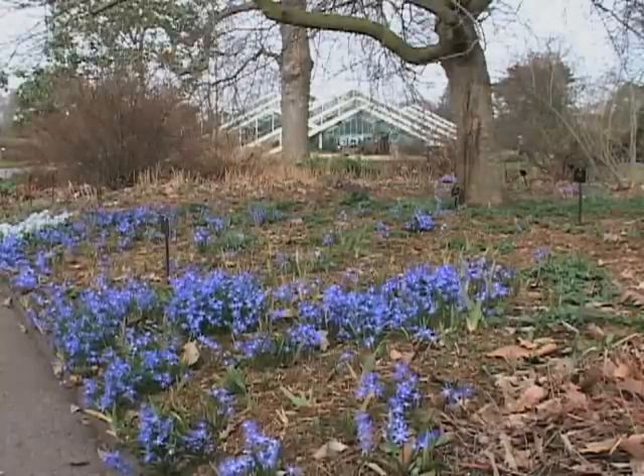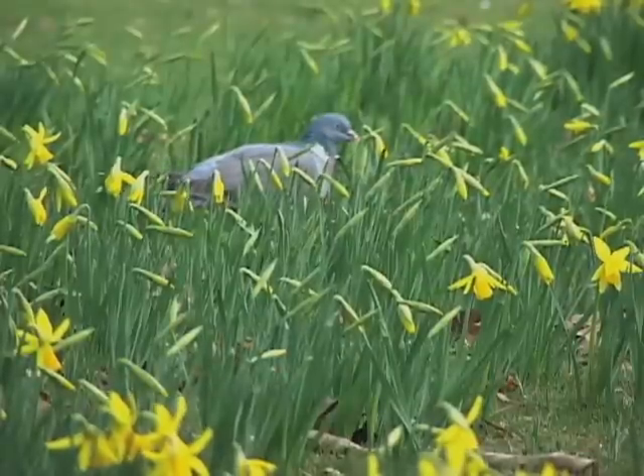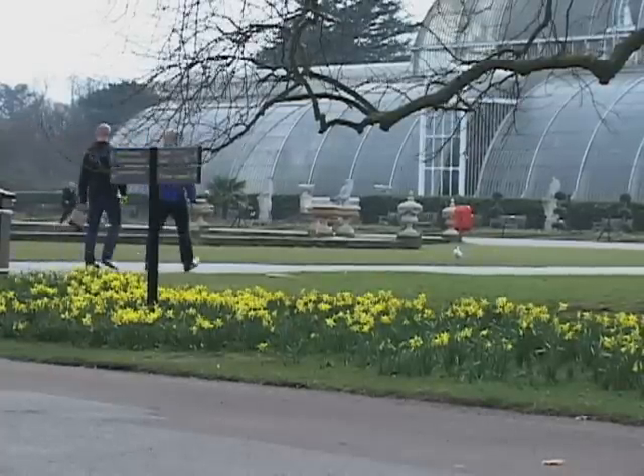Signs of spring in Britain's most famous garden. Kew has been around for more than 250 years, and the warm weather is encouraging flowers, visitors, and wildlife to come out.